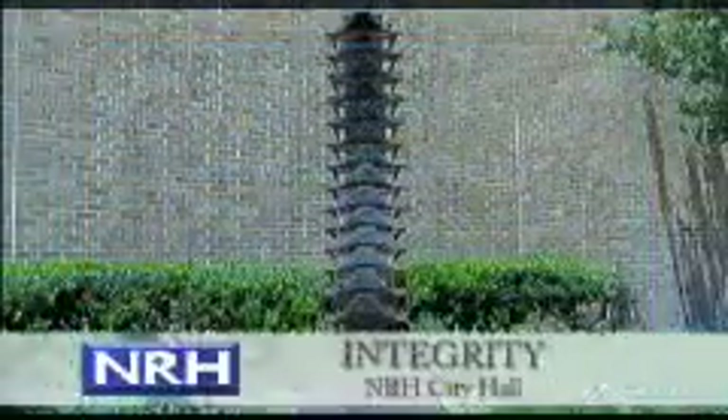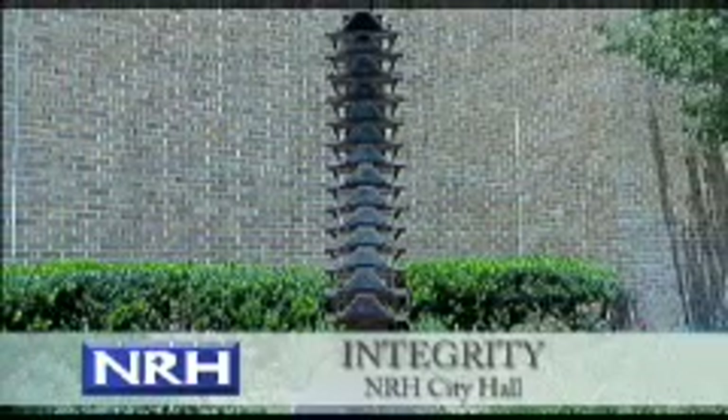A sculpture titled Integrity is located in front of City Hall. New Bronzeville sculptor Buster Graybill salvaged steel track segments from a U.S. military tank for this vertebrae-like piece. The welded sculpture evokes appreciation for our dedicated military men and women who are the backbone of America.